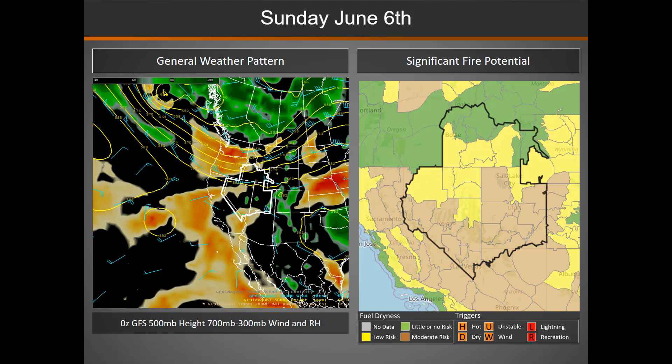We don't have any highlights on the fire potential map on Sunday. But each afternoon, really through next week, we'll see breezy winds. We're not highlighting any one area specifically for the winds on Sunday — most likely winds will be right around or just below critical values, but there will be gusty winds across portions of the Great Basin on Sunday.